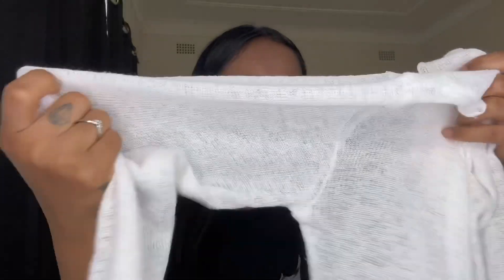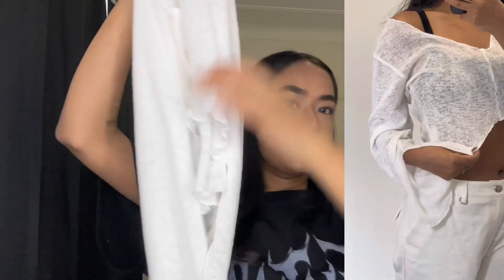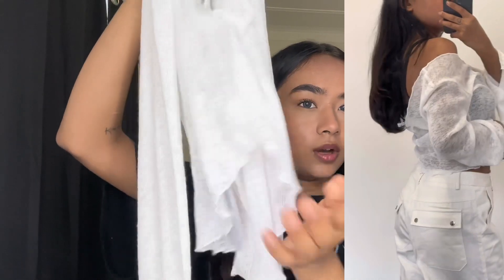The next item is also a top, but I got it to wear as a bikini cover-up. It's a white top — a bit see-through, knitted material, long sleeve, and also off-shoulder, so it's really cute. I would wear this with a cute bikini top. The material is also very soft, not itchy at all.